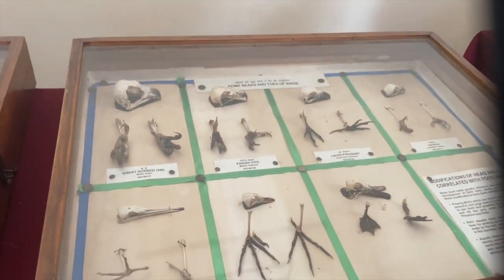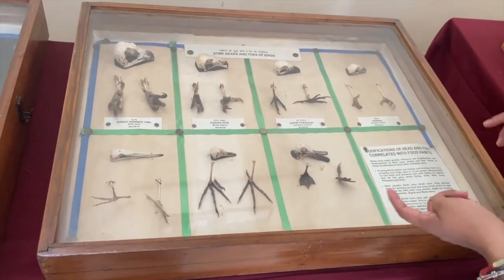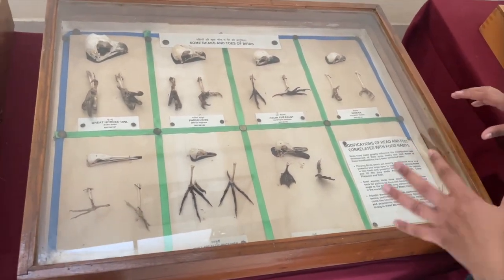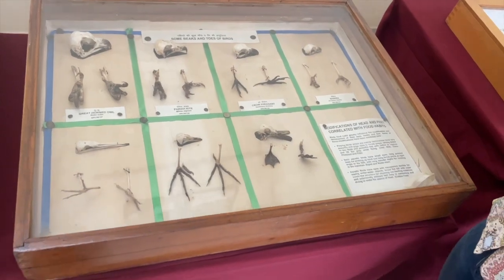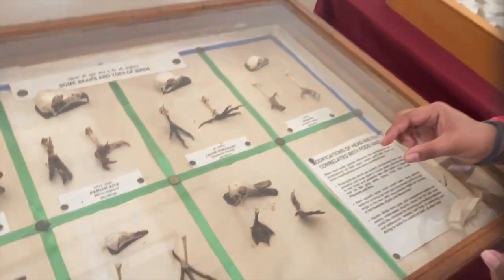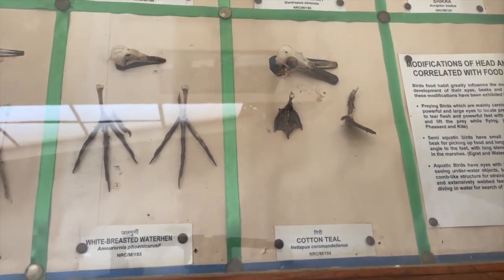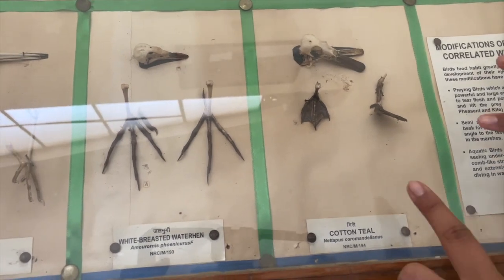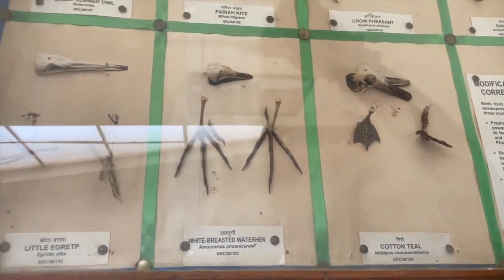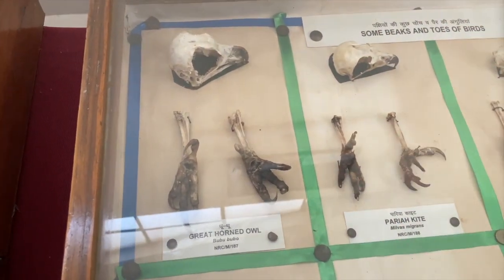We have the beaks and toes of a great horned owl, pariah kite, and crow pheasant — all birds we already saw, and here we can see how their internal structures look. You can also see a cotton teal — how the beak is and how the toes are. Since it is an aquatic bird, you can see how the flaps or webbed structure of the toes is, compared to the great horned owl. Look at the skull and how the toes are.